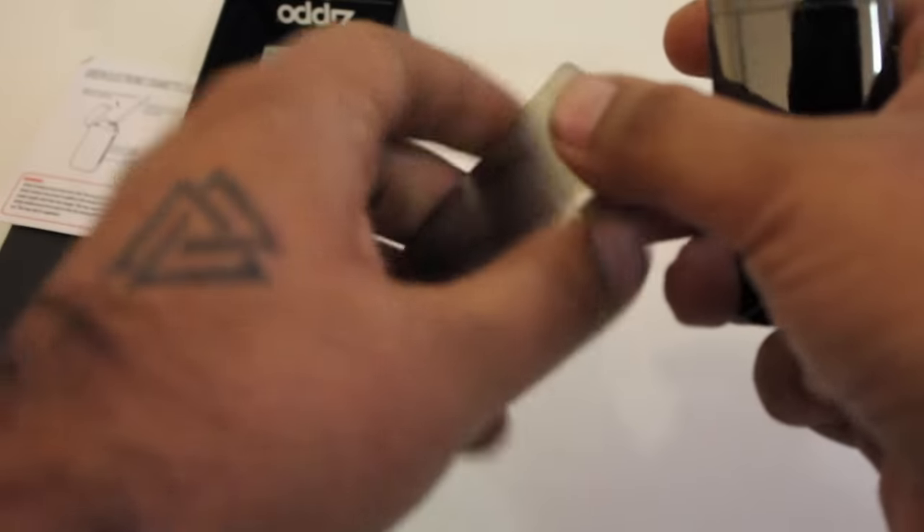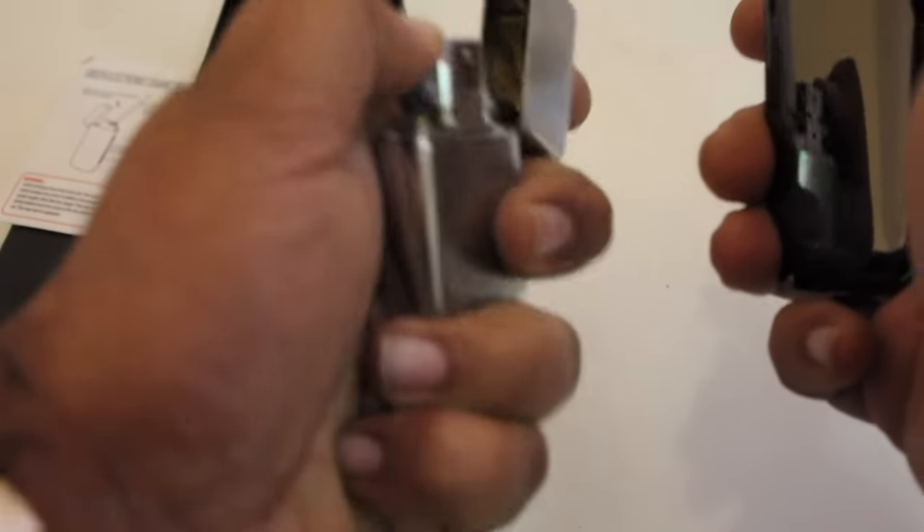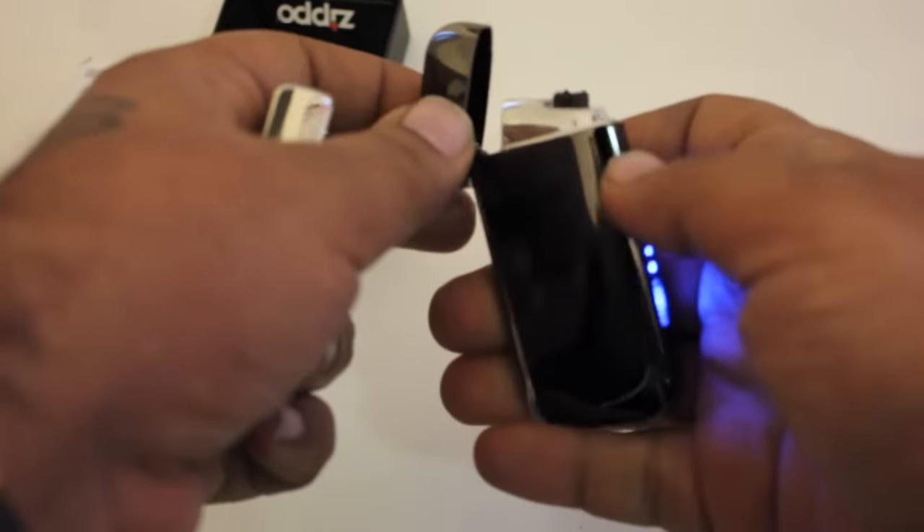By far this is the closest you will find to a Zippo lighter in a rechargeable electric format. I really loved this product and wanted to share it with you guys. If you like this one, go ahead and check the link. Guys, please do share a comment, give me feedback, hit that like or dislike button — just tell me that you're alive and you're out there. That is it for this particular video.